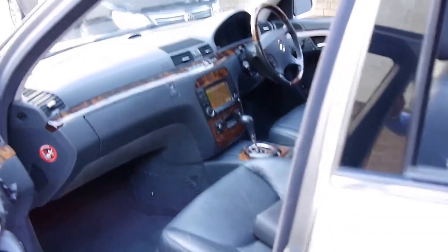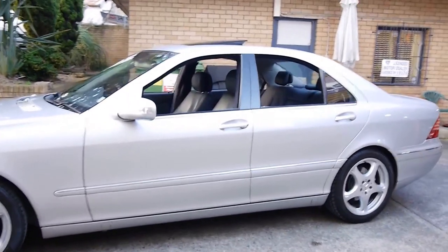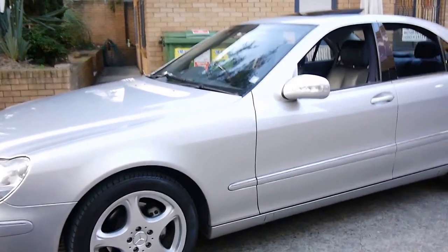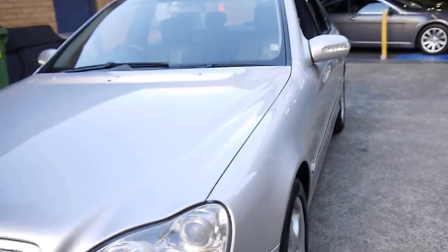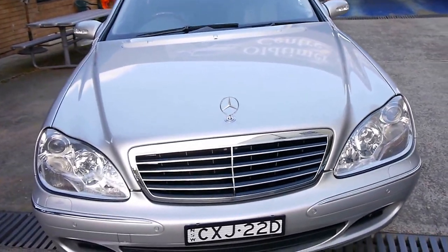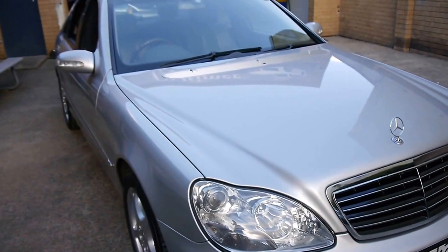Is this the car we would suggest? It needs nothing spent on it at all — you can simply drive it and enjoy it. Despite having 162,000 kilometres, it drives perfectly and the gear change is nice and smooth. With a Mercedes-Benz S-Class it really comes down to how well it's been serviced, which this car has. We're starting to see older S-Class Mercedes with two, three, four, five hundred thousand kilometres driving perfectly if well looked after.